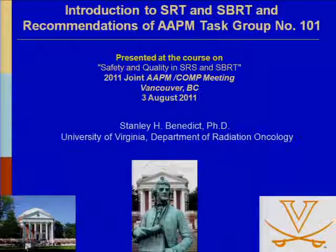Dr. Stan Benedict is the chair of the AAPM Task Group 101, which is the standard of care guidelines for practice of SRS and SBRT. He'll be giving us an introduction on this technology and some recommendations of his task group report.